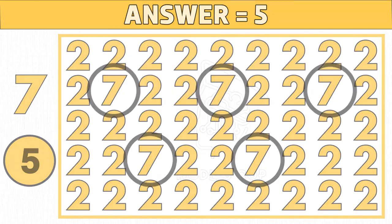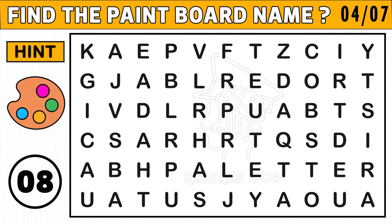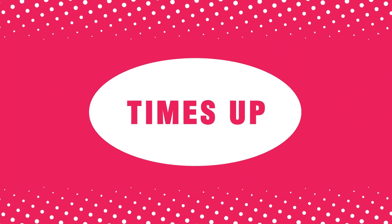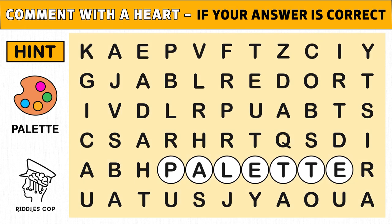Puzzle number four: find the hidden paint board name used for painting. You get an image hint at the 10th second of this puzzle. Time's up — are you ready to check the answer? The hidden paint board name is called palette. Hope you got the hidden word in the given time.